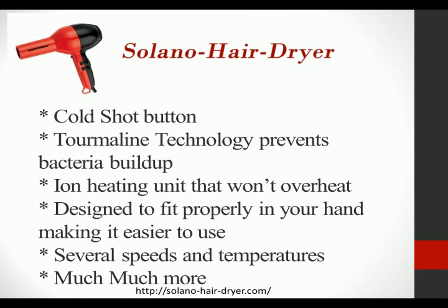An ion heating unit that will not overheat, designed to fit properly in your hand which makes it easier to use, several speeds and temperatures, and much more depending on the model that you choose.